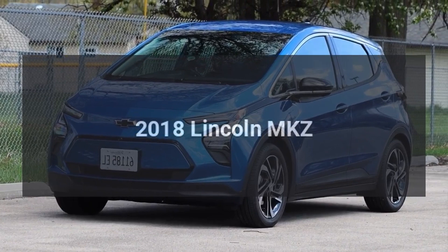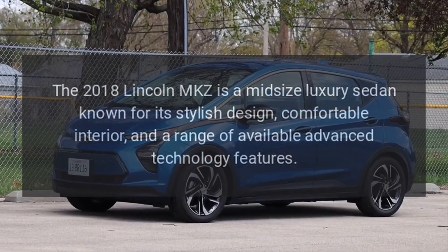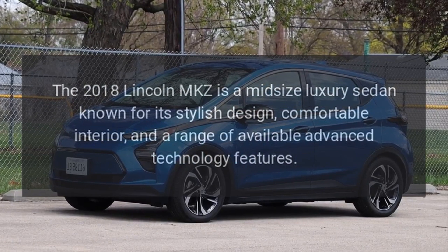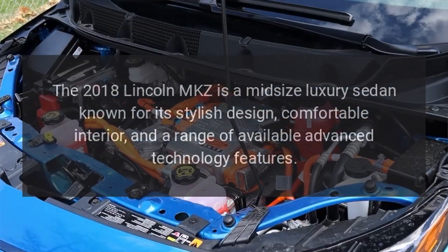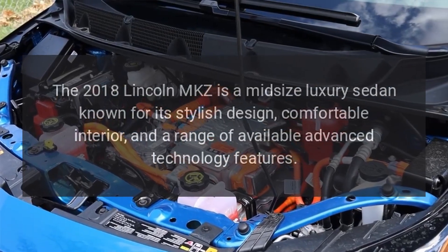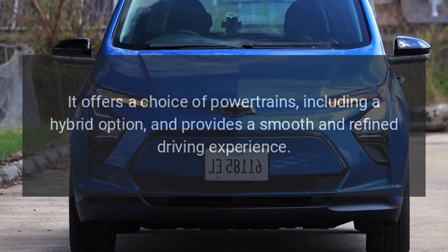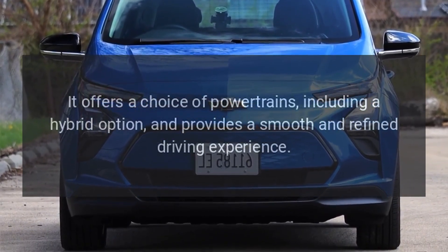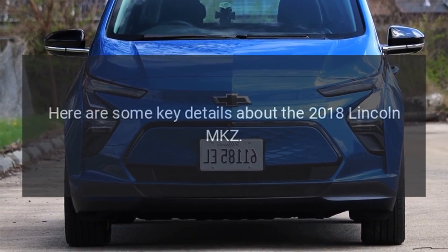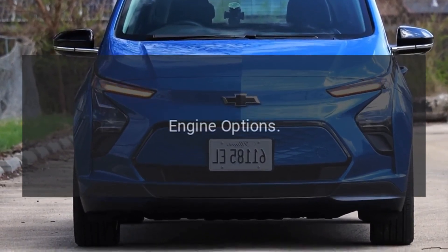The 2018 Lincoln MKZ is a mid-size luxury sedan known for its stylish design, comfortable interior, and a range of available advanced technology features. It offers a choice of powertrains, including a hybrid option, and provides a smooth and refined driving experience. Here are some key details about the 2018 Lincoln MKZ.